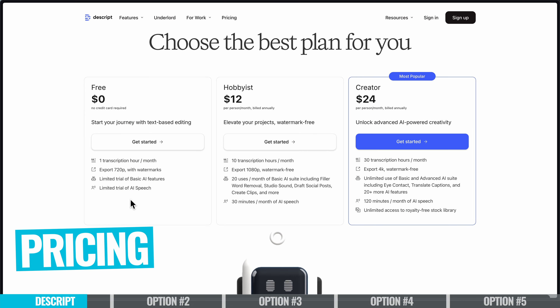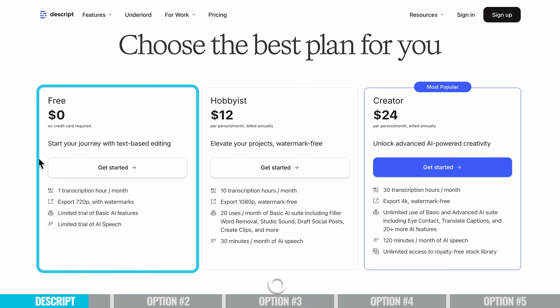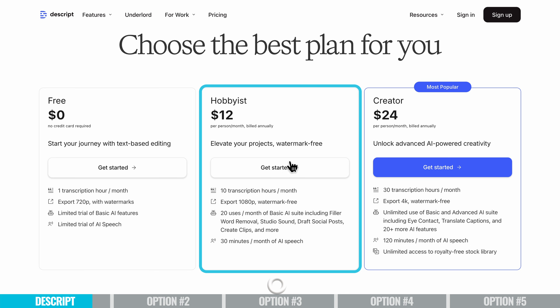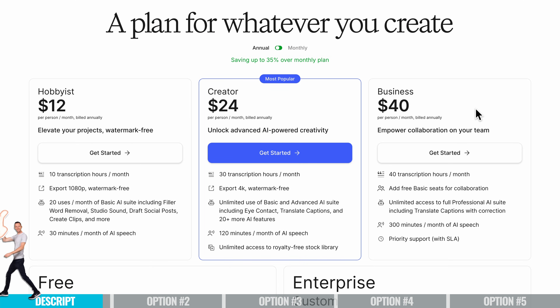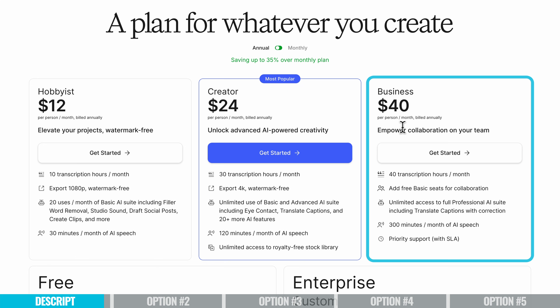In terms of pricing, there are a few different options. There is a free plan where you can jump in and have a play around, plus a trial of some of the more pro-level features. Beyond free, there's a Hobbyist plan for $12 per month on annual billing, or a Creator plan for $24 per month — which is the plan we use — unlocking 4K video capabilities and pretty much all of the AI features. There is also a Business plan for $40 per month billed annually, which gives you unlimited access to the full professional AI suite, more transcription hours, and more minutes of AI-generated speech per month.